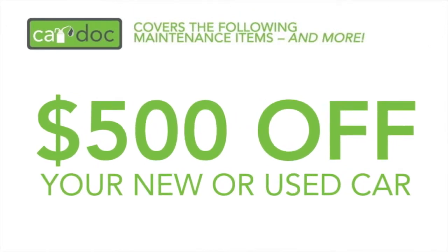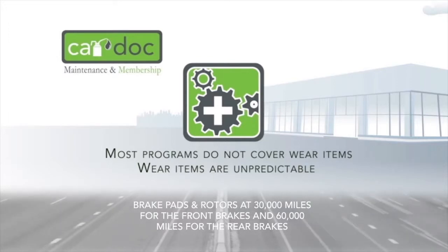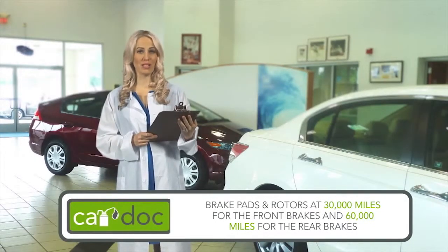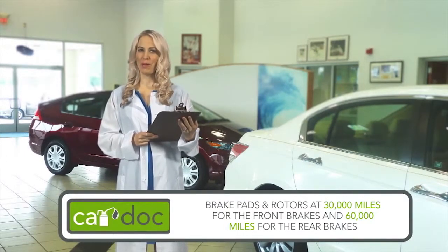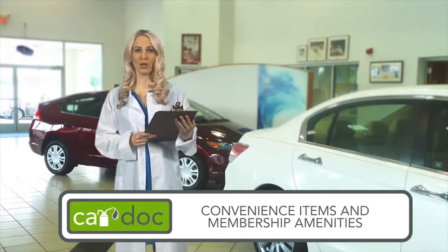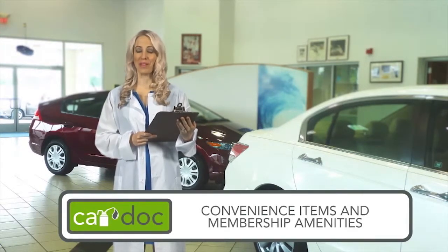The CarDoc program is extremely comprehensive. In fact, it covers wear items typically omitted by other programs. Front and rear brake service is covered by the CarDoc at 30,000 and 60,000 miles respectively. The CarDoc program replaces brake pads and turns rotors at 30,000 miles for the front brakes and 60,000 miles for the rear brakes. This is in addition to the routinely scheduled maintenance services covered at 5,000-mile intervals. Membership amenities include roadside assistance, key replacement, complimentary loaner cars, shuttle service, 12% off accessory purchases, and all service work not covered by the CarDoc program.